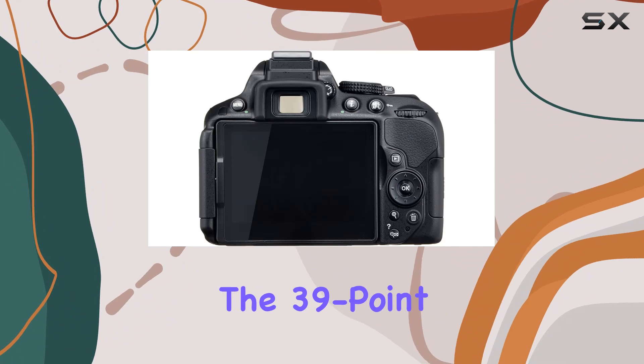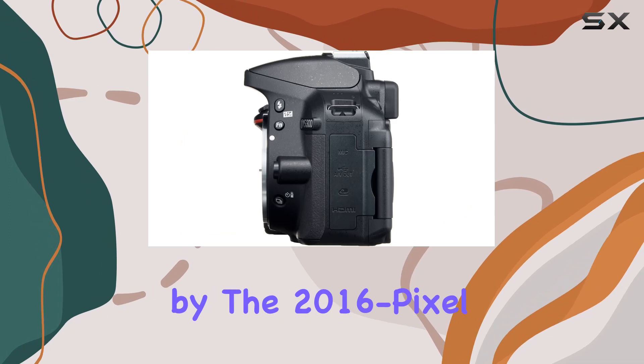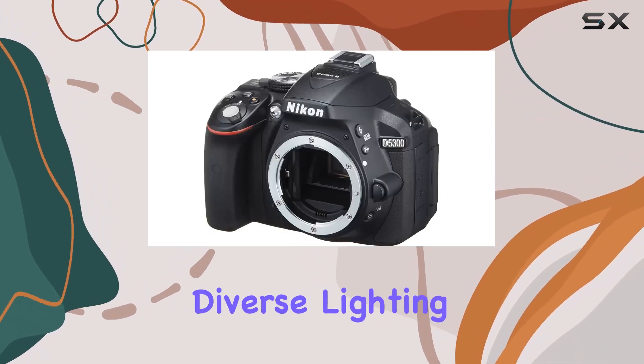The 39-point AF sensor with 9 cross-type sensors ensures precise focusing, complemented by the 2016-pixel RGB sensor for accurate exposure metering across diverse lighting conditions.